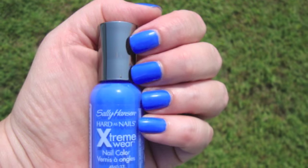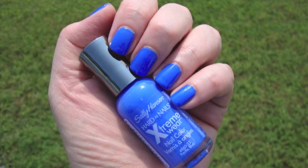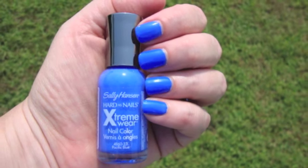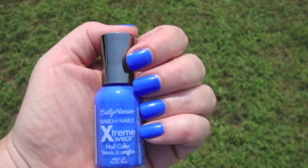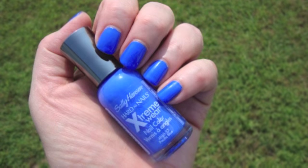The only thing that I don't like about it is the formula is a little bit thick. After using this two or three times already, I think next time I may add just a little bit of thinner just to make it a bit easier to use.